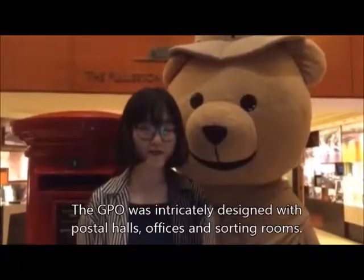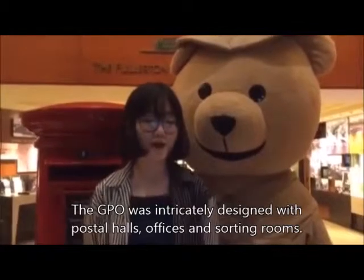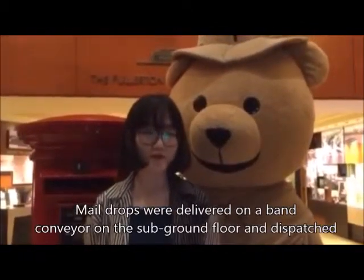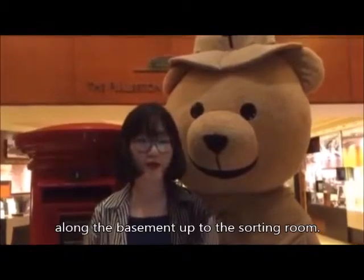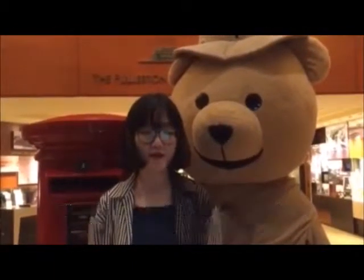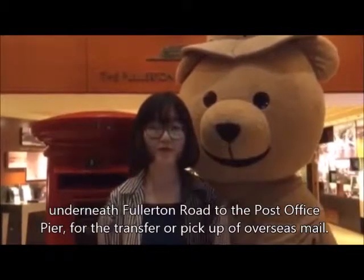The General Post Office was intricately designed with postal bars, offices, and sorting rooms. Mail bags were delivered on a bank of mail on the sub-floor drawer and dispatched along the basement up to the sorting room. The sub-floor was connected to a 35-metre long subway that ran underneath the road into the Post Office for the transfer and pick-up of overseas mail.